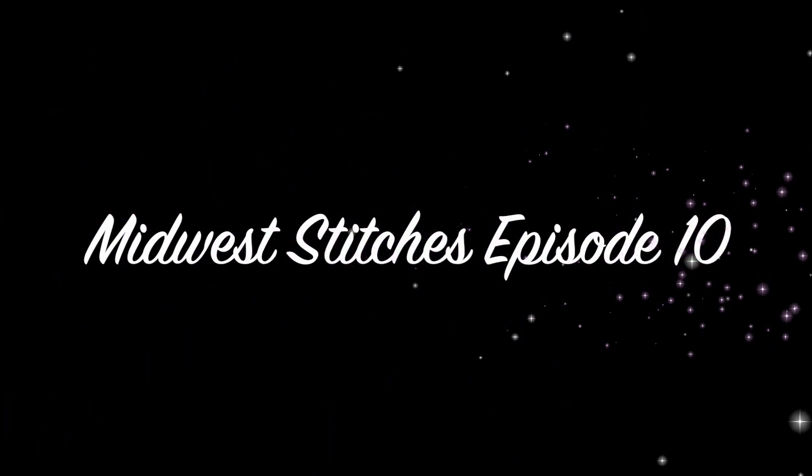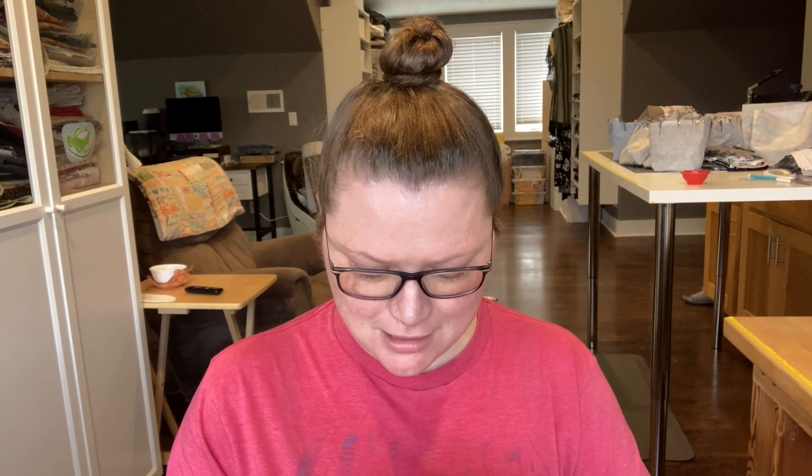Welcome back everyone, my fellow yarn nerds. Grab a beverage and let's chat. Welcome back to my channel everybody. This is the Midwest Stitches channel. My name is Danielle and this is my channel where I talk about knitting, crocheting, sewing, whatever crafty things that I might want to do.